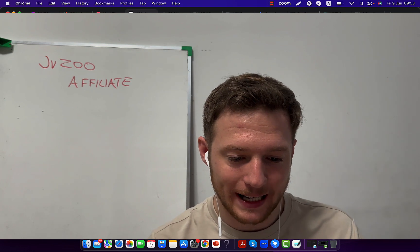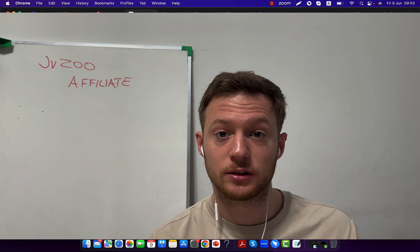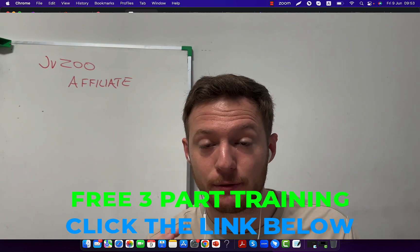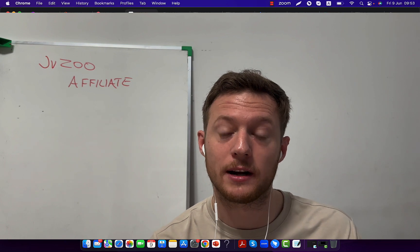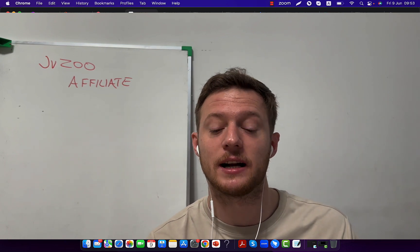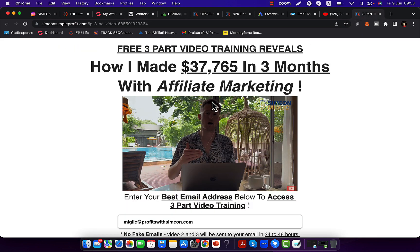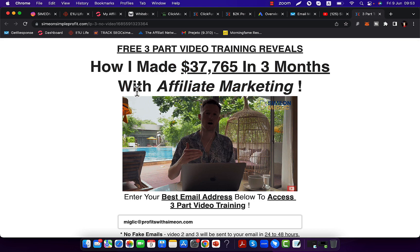First of all I would like to invite you — before we continue I put together a three-part training where I'm going to show you step by step how you can go out and create a real affiliate marketing business where you don't depend on anybody but yourself. You can be an independent entrepreneur and create financial freedom. The link under this video shows how I made $37,000 in three months. Simply type in your best email address and I will send you video number one, and on the second and third day you will get videos two and three.